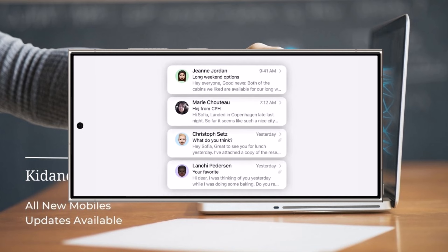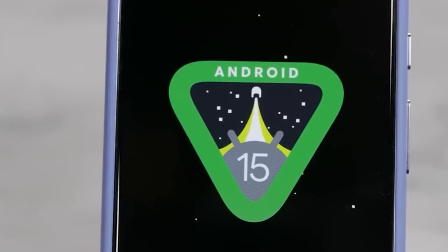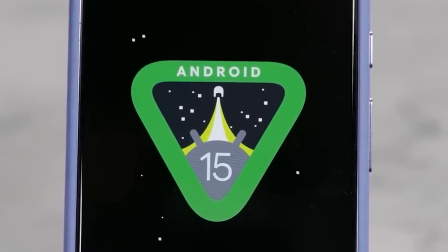That said, Samsung hasn't confirmed anything regarding AI-based notification summaries yet, so it's worth waiting to see how this unfolds. What are your thoughts on this? Let me know in the comments section.